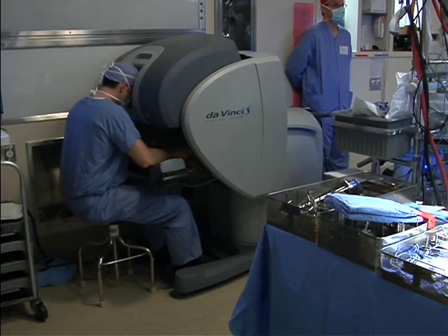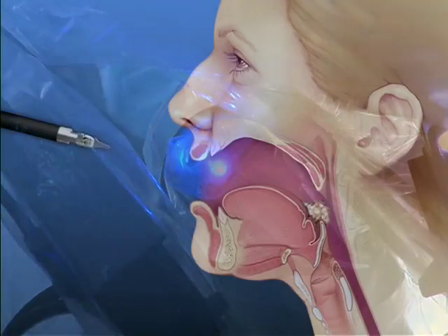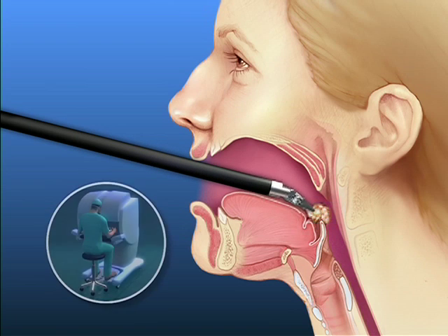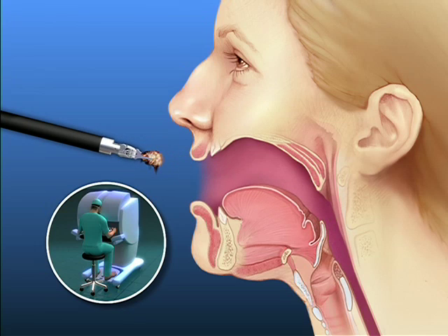So, instead, Dr. Moore used a robot to remove Roger's cancer. The operation involves lowering the robotic equipment through Roger's mouth to the site of the tumor. While seated at the control panel, Dr. Moore then guides the robot as it removes the cancer without damaging surrounding structures.